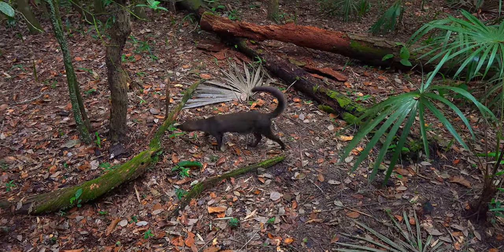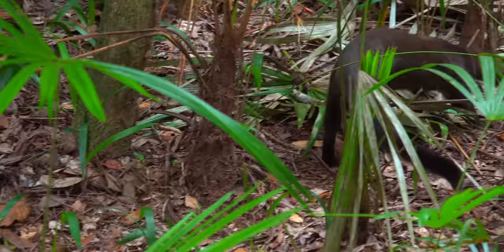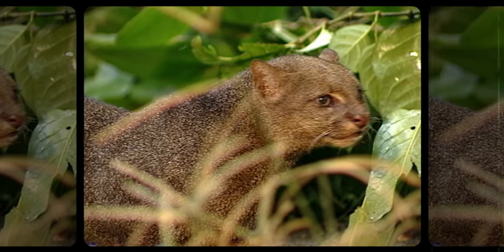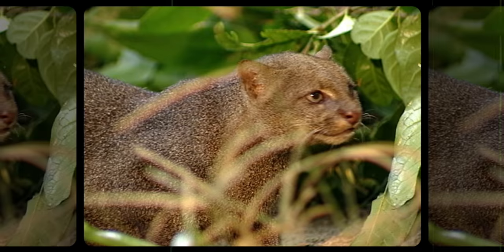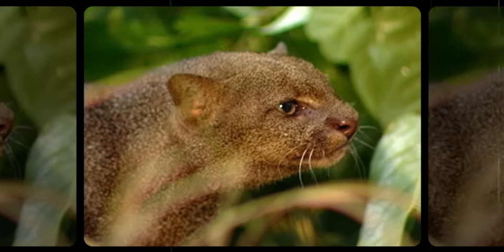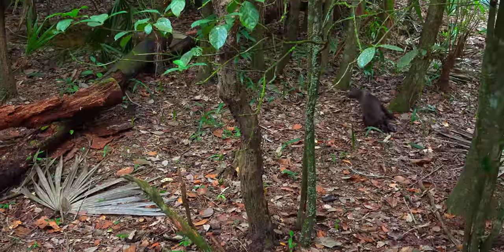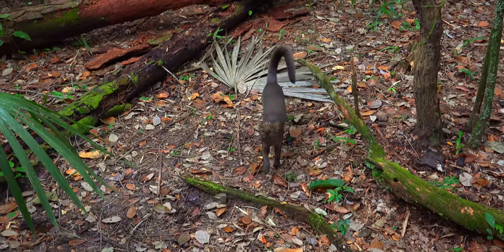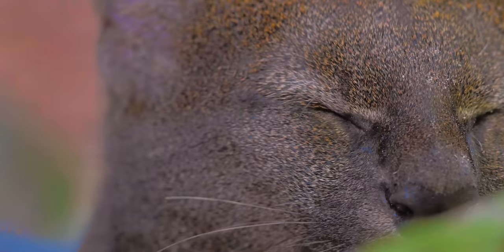A mysterious hunter from a surprising lineage that has colonized most of the tropical habitats in the Americas. A mortal enemy of one of the Amazon's most charismatic creatures. This killer is the shadow of a shadow — mysterious, elusive, deadly. This is the Jaguarundi.